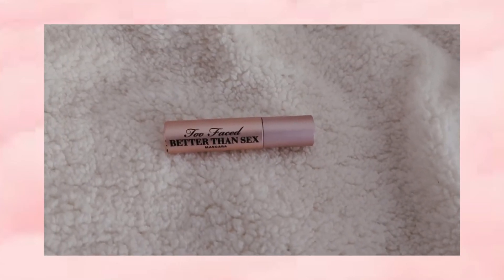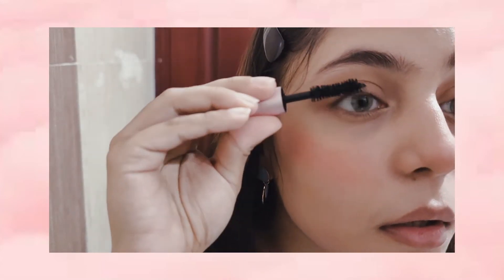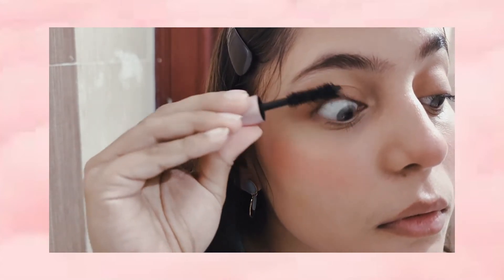I'm using this mascara from Too Faced. This mascara is so good — you do not need falsies if you put on this mascara.